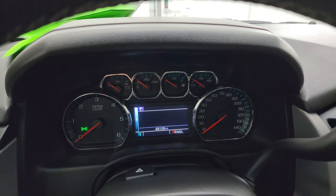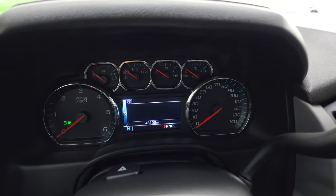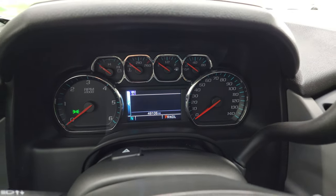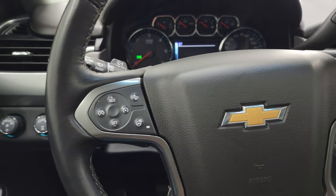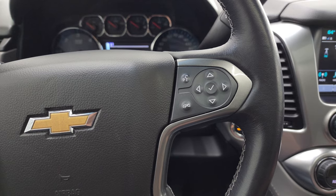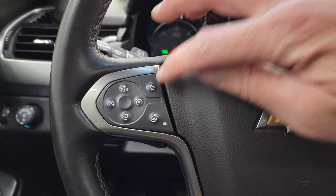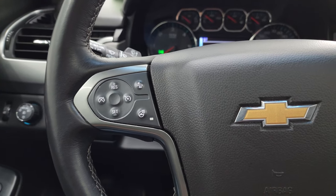This one has 48,106 miles. You get a compass display, and the instrument cluster is very nice and clean. It comes with the heated leather-wrapped steering wheel. On the right you have Bluetooth and information center controls, and cruise controls. On the left you have heated steering wheel controls and forward collision warning controls.